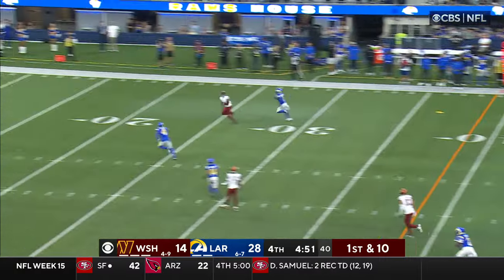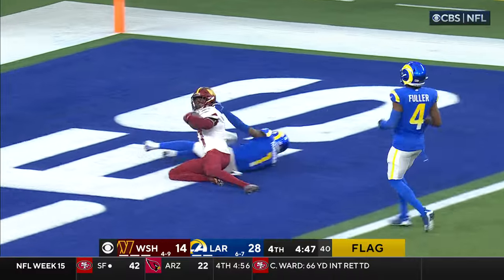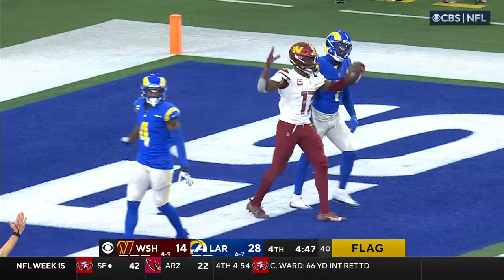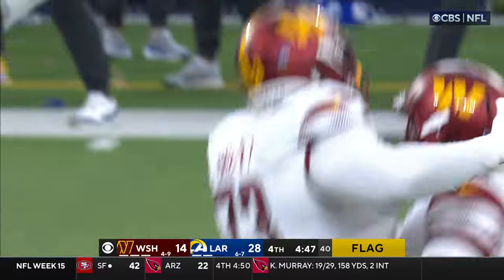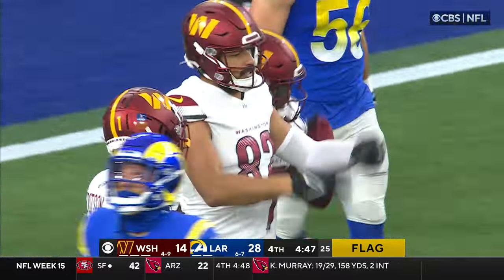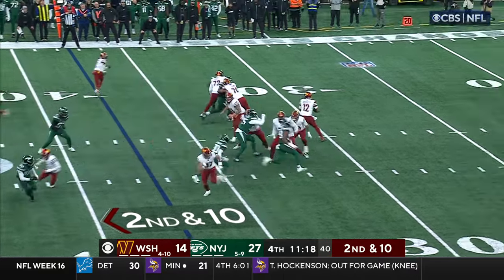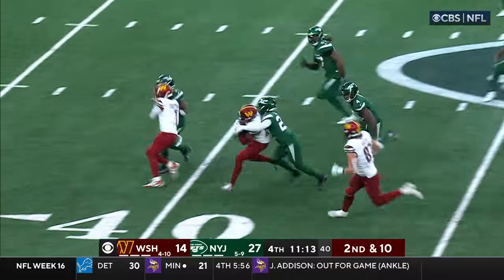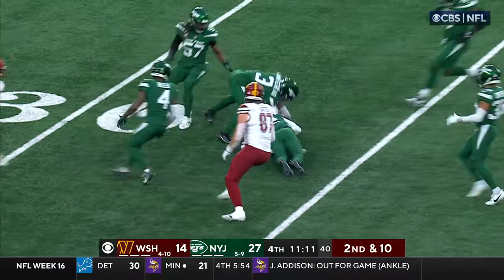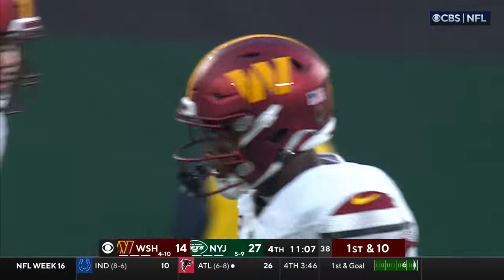Down two scores, Brissette looking for McLaurin — he's got it in stride and McLaurin is dragged down near the goal line. Touchdown, Commanders! There's a flag on the other side but I believe it's against the Rams. On second and ten, first down and more — McLaurin breaking a couple of tackles, still going. Terry McLaurin chiseling his way through that Jets secondary.